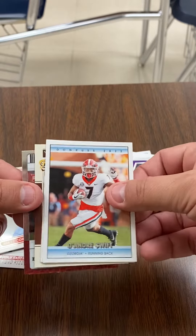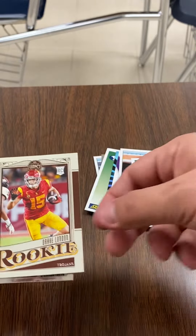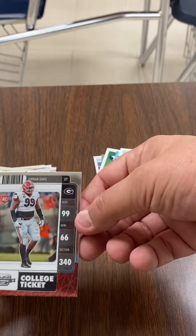DeAndre Swift, Marshall Falk, Drake London again, and Jordan Davis.